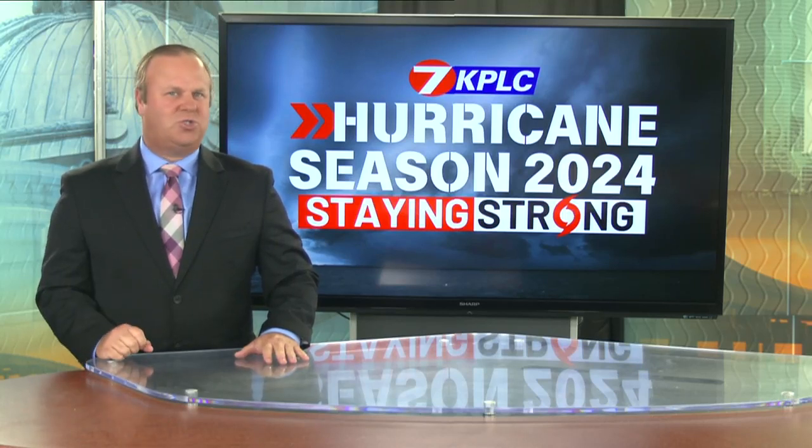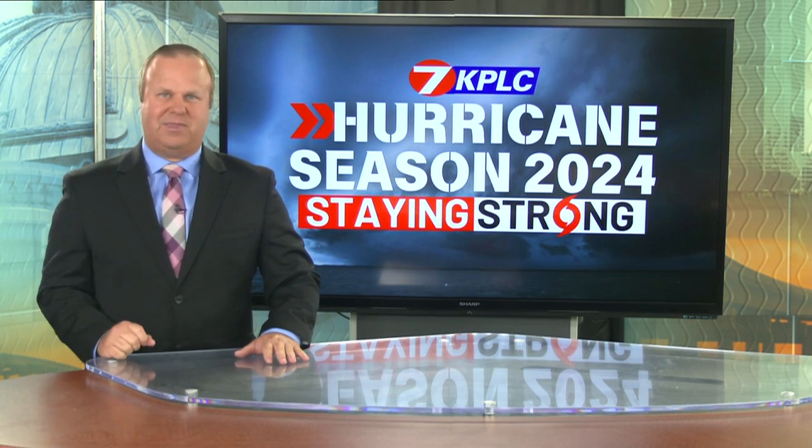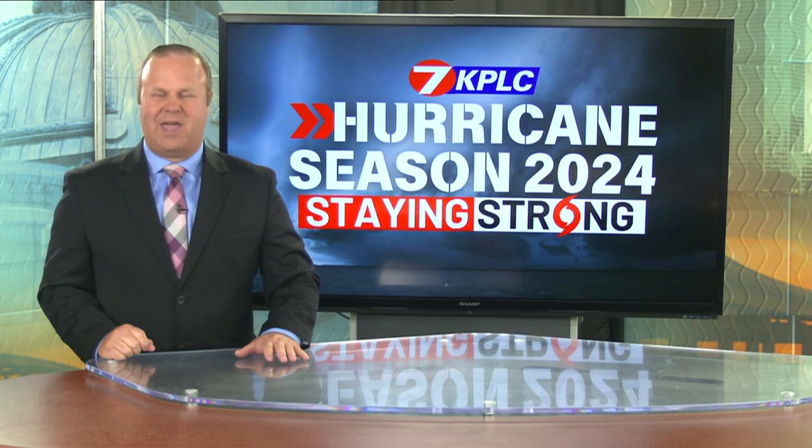When it's time to evacuate, so many questions arise — especially for those who don't have a game plan. Where should you go? How will you get there? What should you bring? KPLC's Teresa Schmidt has some tips.